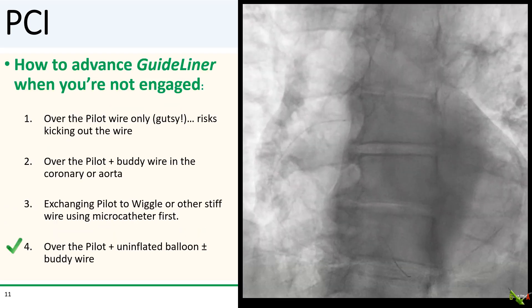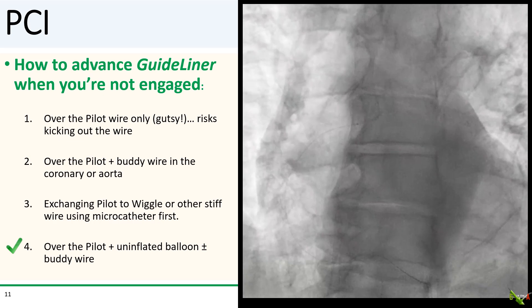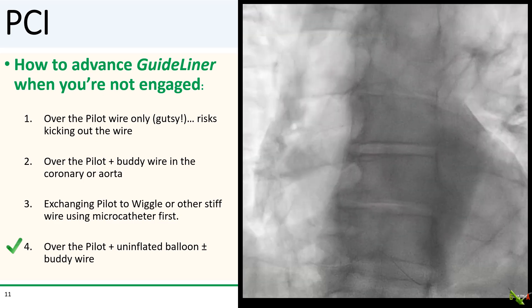How do you advance a GuideLinER over a coronary wire when you're not actually engaged and your guide is up in the ascending aorta? This is basically the same problem we faced advancing the guide catheter over the coronary wire. I could advance the GuideLinER over just the Pilot 50 wire — the GuideLinER is more flexible and tracks better than a guide catheter — but I didn't want to risk kicking out the wire and starting all over. I could also advance it over the Pilot and a buddy wire, or exchange the Pilot to a stiffer wire via microcatheter. What I ended up doing was advancing the GuideLinER over the Pilot wire and an uninflated balloon — giving me the option to inflate the balloon in the coronary to anchor the guide and provide plenty of support to pull the GuideLinER in.